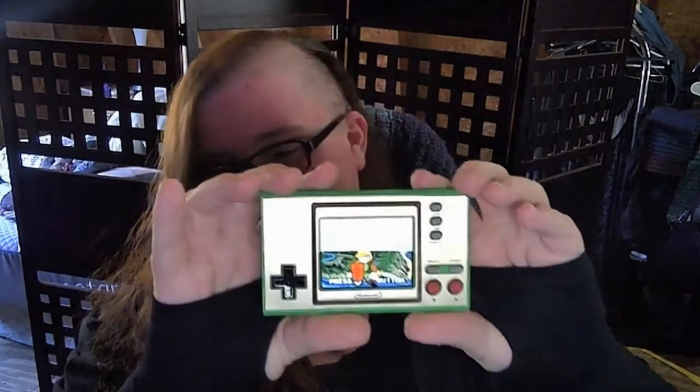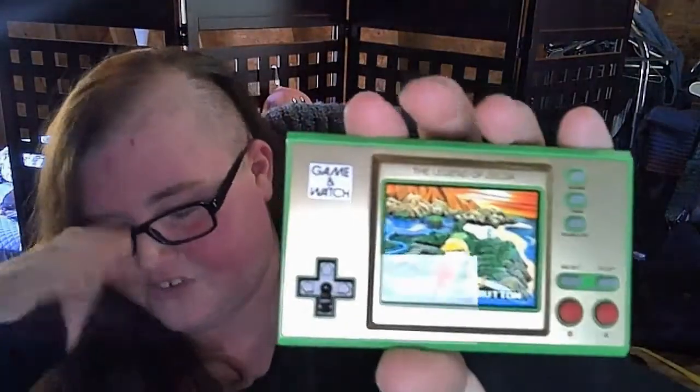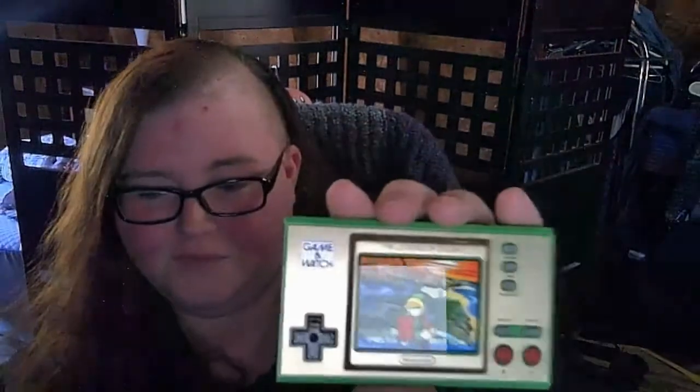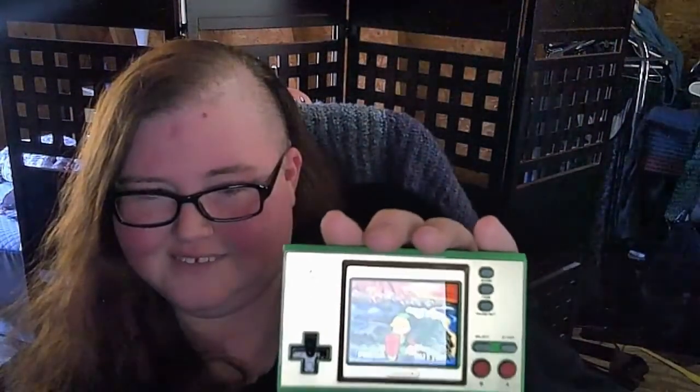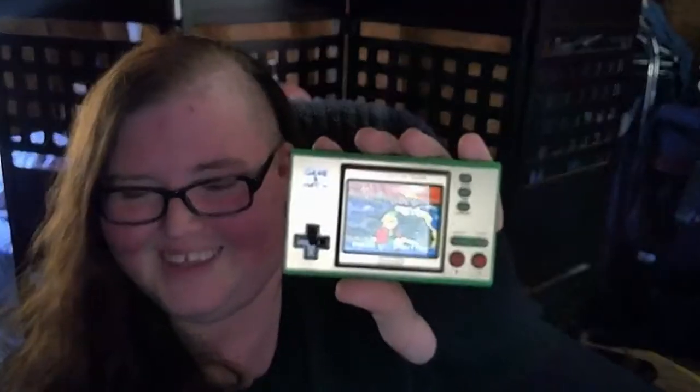Oh, that's neat. So this opening screen is some of the original art for Legend of Zelda. Why is my camera getting fuzzy? Is it interference from this thing? It says press time button to start. Let's go ahead and press time.